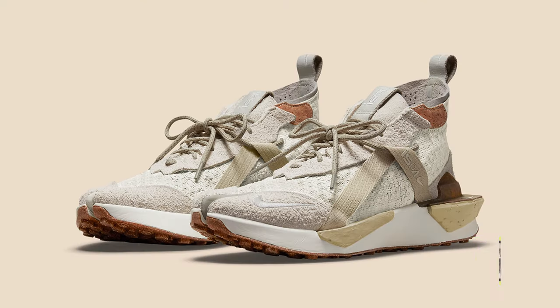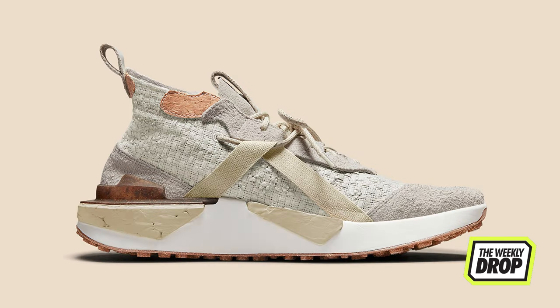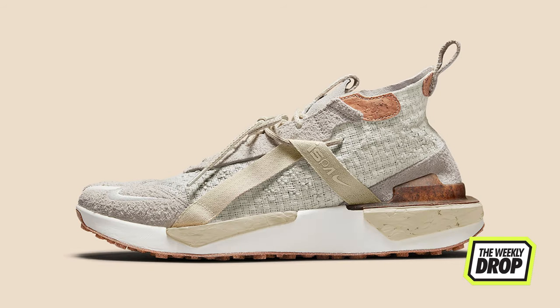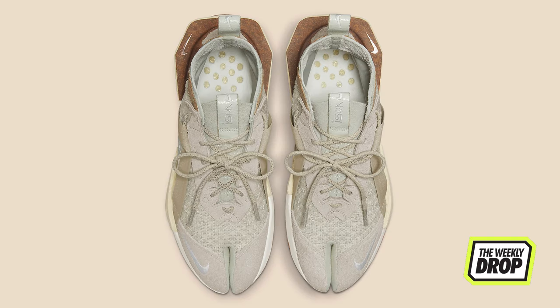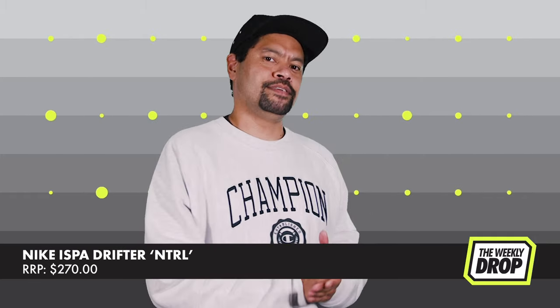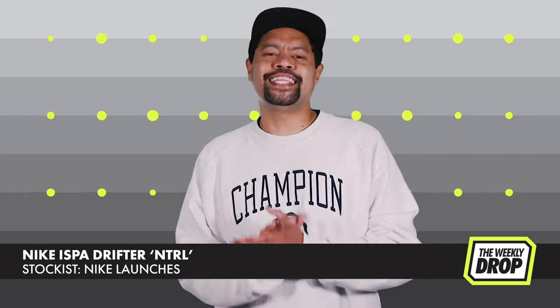Swoosh Corp's ISPA division strays from the dyes, this time going natty with the Drifter Split Natural. The silo has its suede heel and tabby toe sections lay foundation to the hemp sock and stability strap. Core confused pieces keep the organic theme, with a segmented Zoom midsole the only modern component technology-wise for the innovative release. Improvise, scavenge, protect and adapt — this is the way. September 15th at Nike.